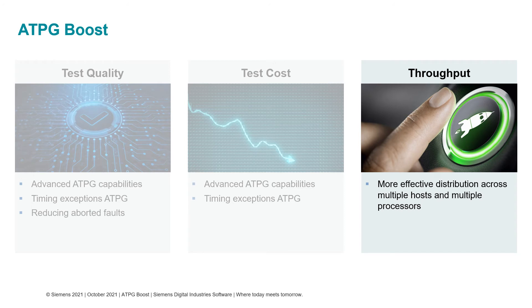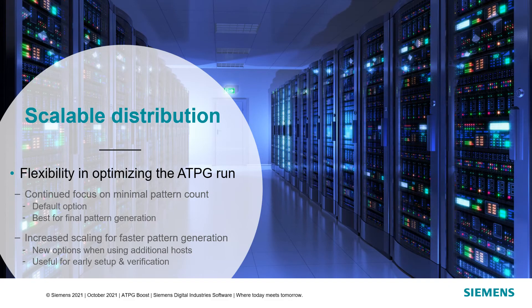In this next section, I'll be talking about the enhancements that are targeted at improving throughput. For ATPG, it has always been a trade-off between test quality, test costs, and how long it takes to complete the pattern generation. In recognizing this, we have added additional flexibility in optimizing the ATPG run.